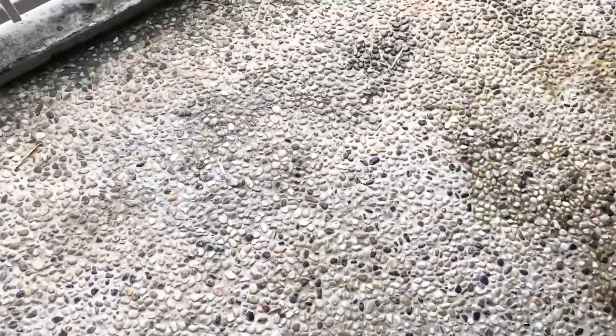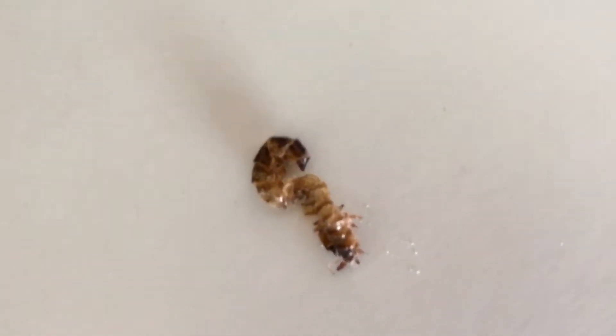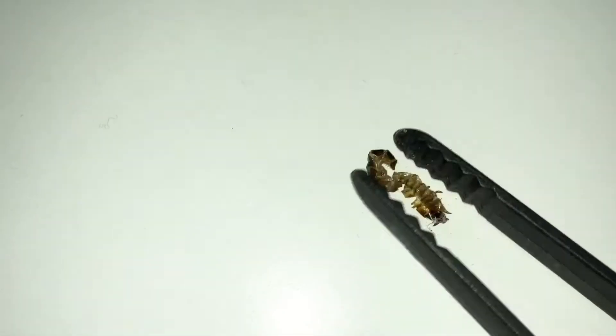I'll be posting more videos, which is great for our content. I'll give you a little sneak peek on our superworms. Here is how my superworms have been doing. You can see there is some mold there — I didn't even notice that. So I'm just gonna pick it up.